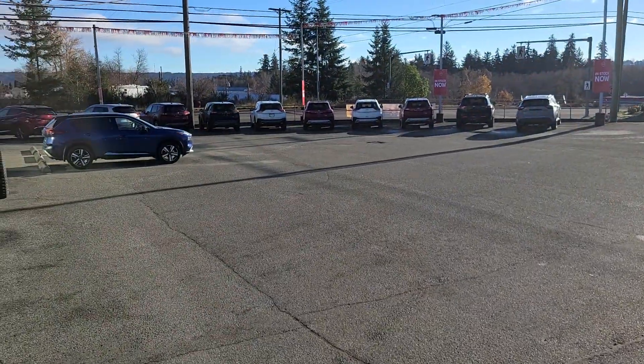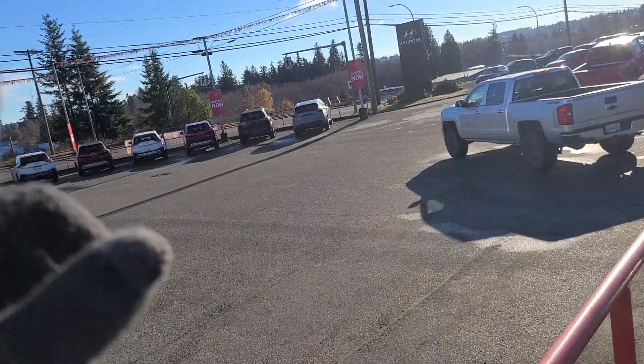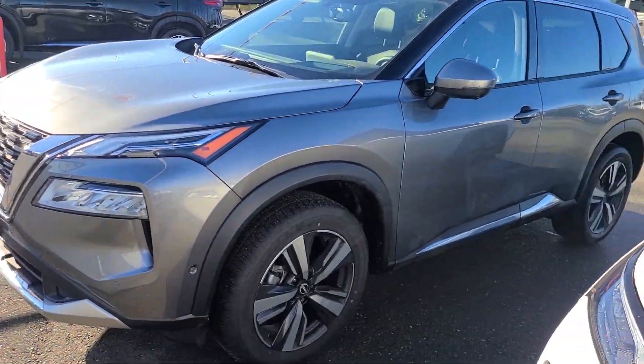I'm going to flip my camera around here — I've got gloves on right now, so it's not working too well. There we go. So up front there, we've got a whole row of Rogues. There's one base model left actually — I thought it sold, but it was a white one that sold. We've got a platinum demo model right here.